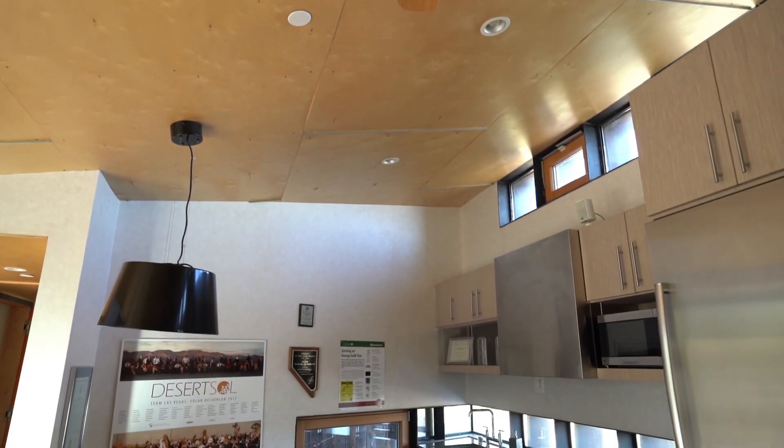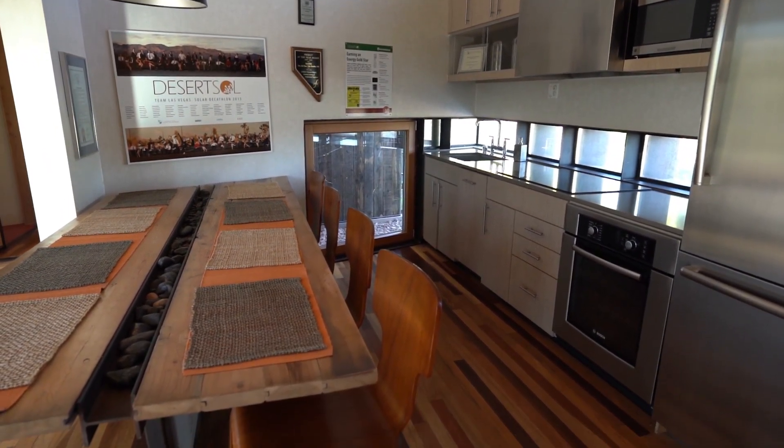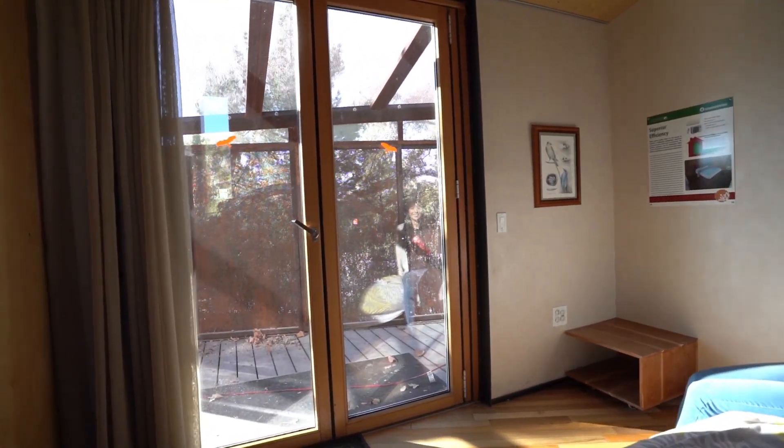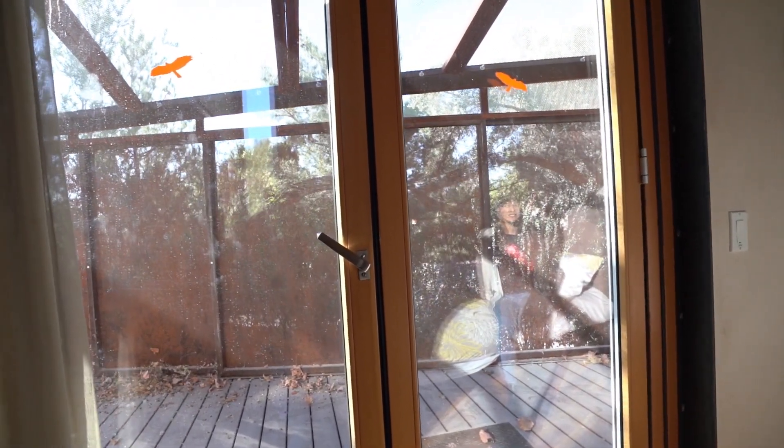A few things come to mind: the quality of lighting in the open living space, the views and connection to the outdoors and nature, and the natural materials used in the house. These are the same top compliments we received from the competition judges, as well as from the people that toured the house. We must have done something right. So let's take a look at how they might make your work from home experience better.